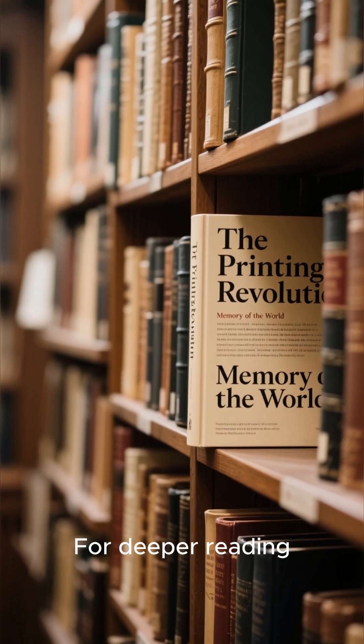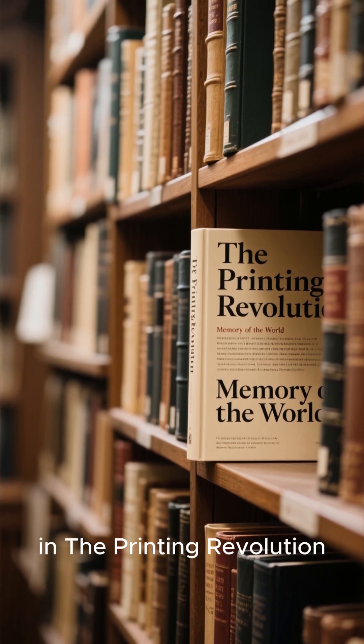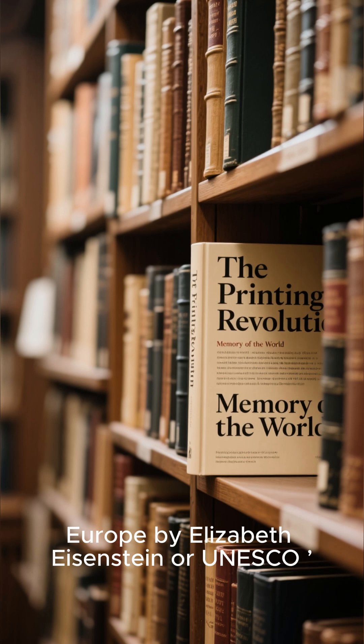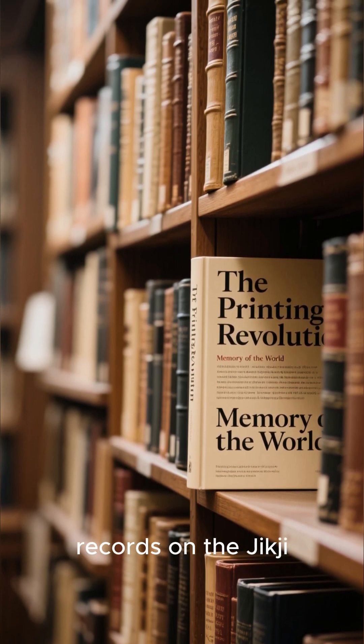For deeper reading, see Primary Source Analyses in The Printing Revolution in Early Modern Europe by Elizabeth Eisenstein, or UNESCO's Memory of the World records on the Jikji.